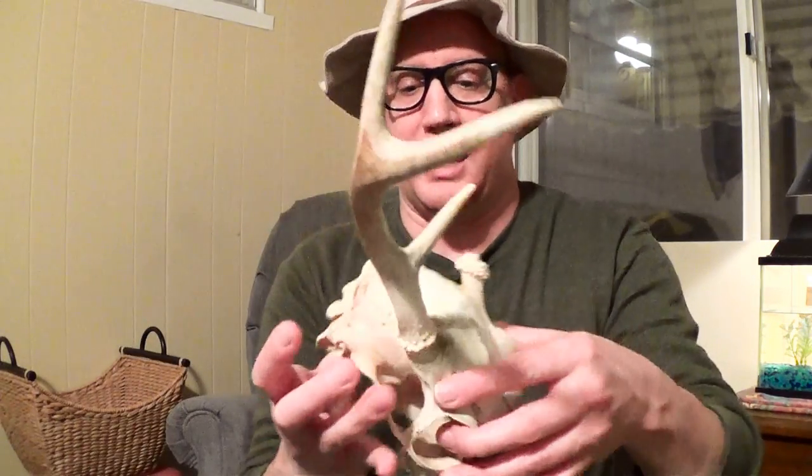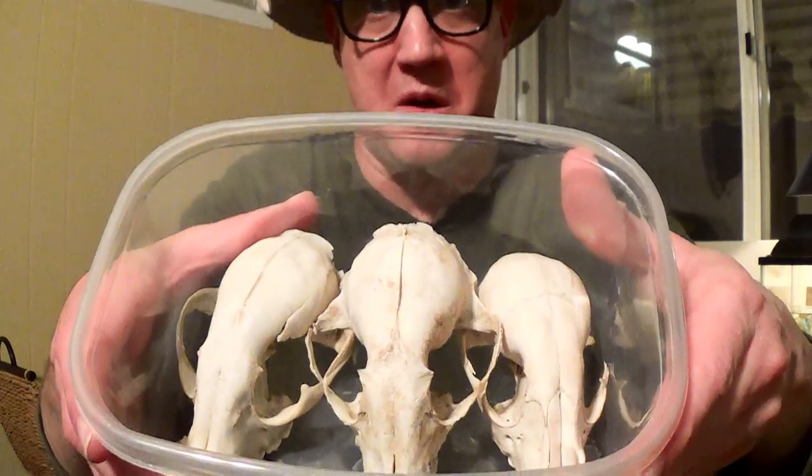Just a small sight on that. Unfortunately, he got hit by a car and he died. Then I've got some small raccoon skulls — as you guys can see right there, I'll show you.